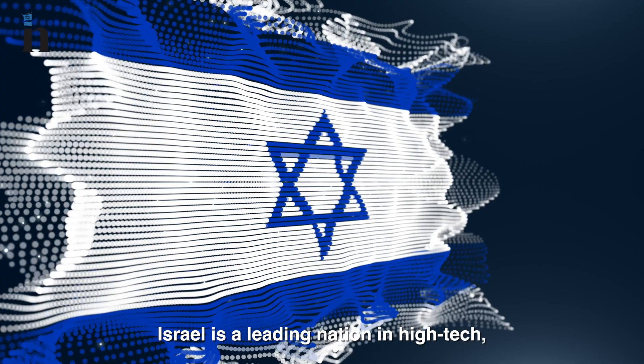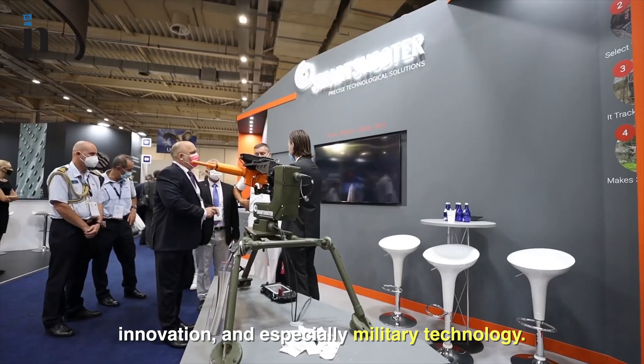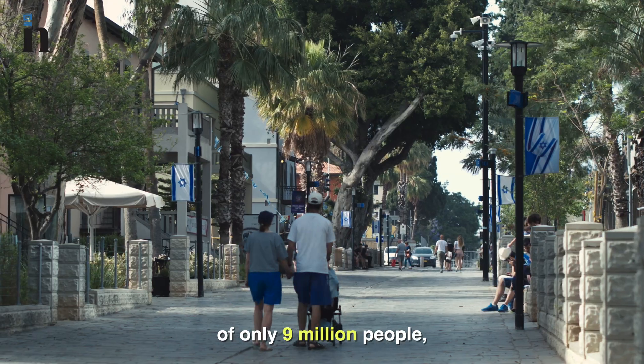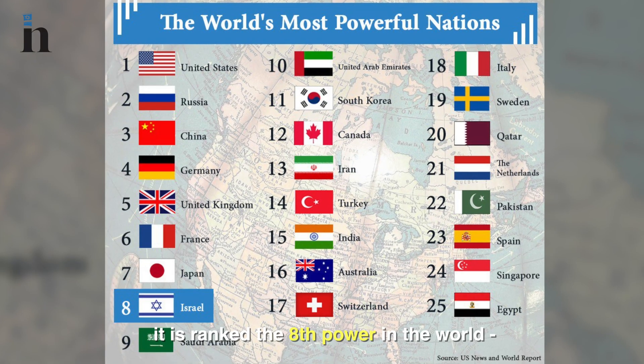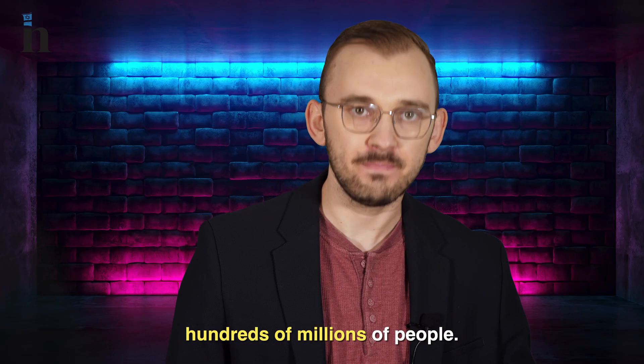But thankfully, Israel is a leading nation in high-tech innovation and especially military technology. It's mind-blowing that although Israel has a population of only 9 million people, it is ranked the eighth power in the world, right next to countries with hundreds of millions of people.